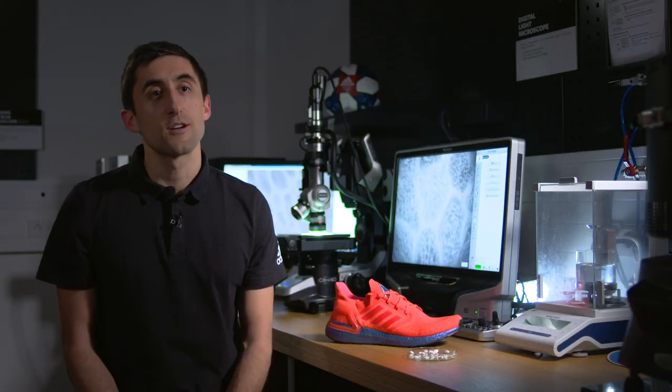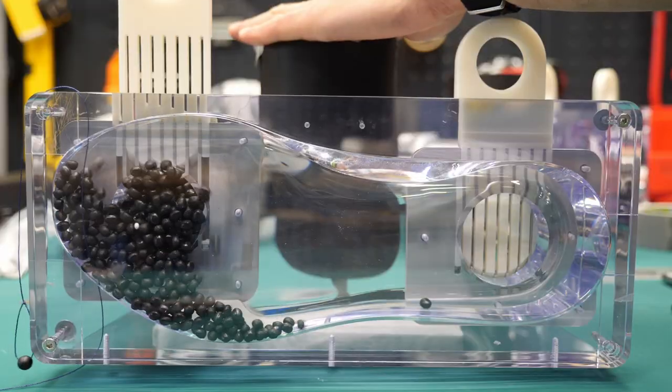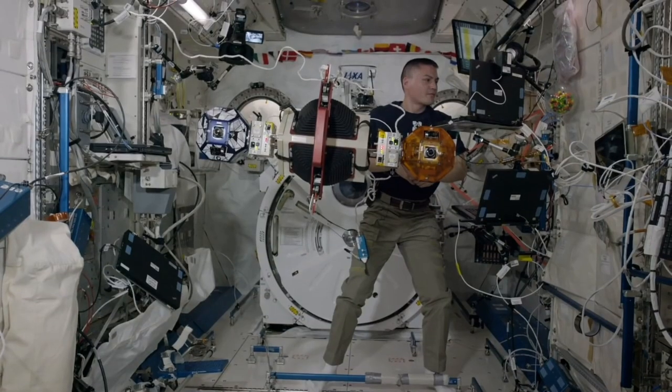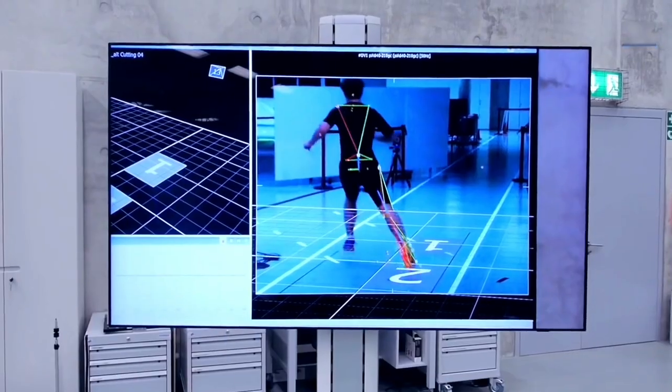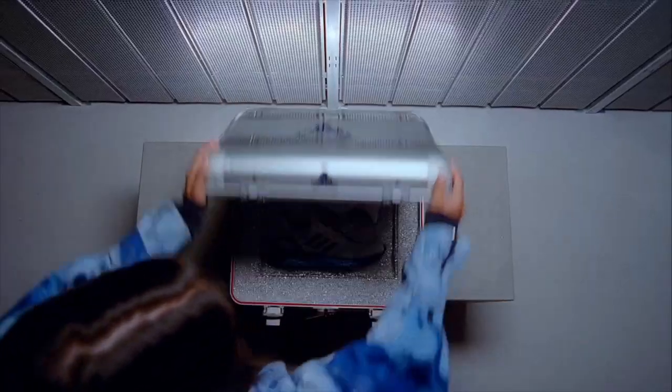We have a transparent mold and two different colors of particles so we can track them and see where they end up in the mold. Without gravity we can make better observations of the factors that we can control on earth and unlock new capabilities within our manufacturing processes to improve our materials and our products for our athletes.